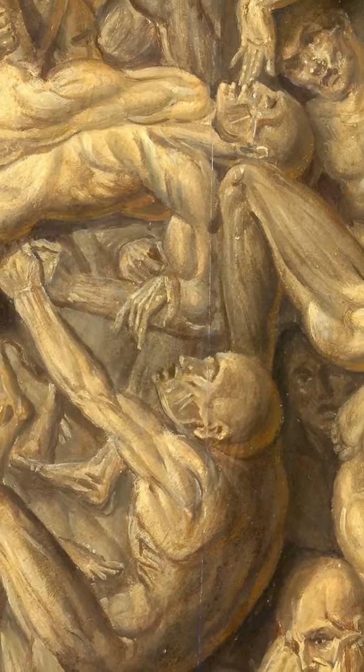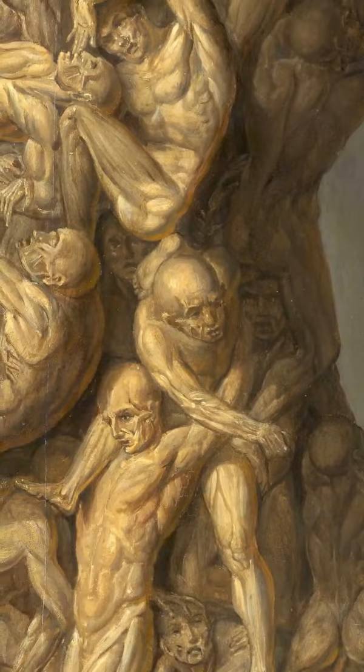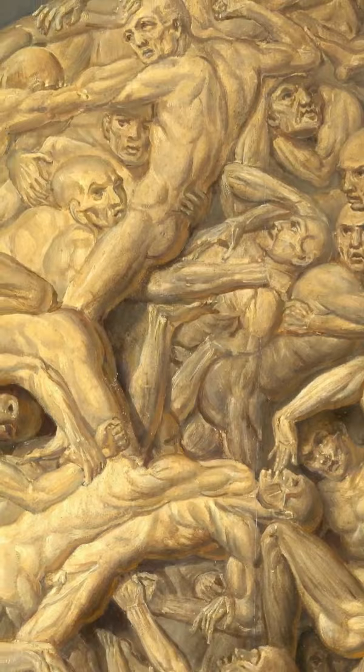How many heads do you count? Cesta Anatomica was painted in 1854 by the Italian artist Filippo Balbi. The head is made up of numerous nude male figures, and if you look carefully at them, it appears that each of them is suffering.